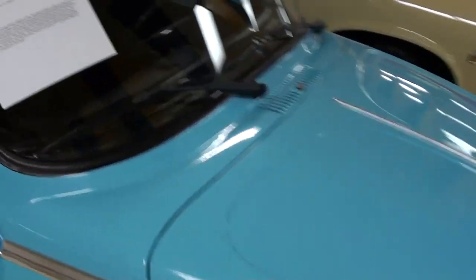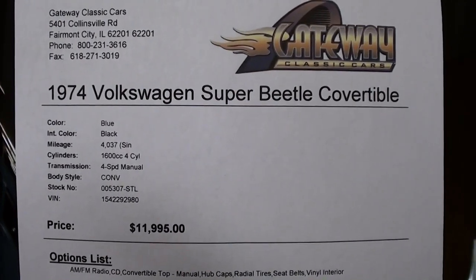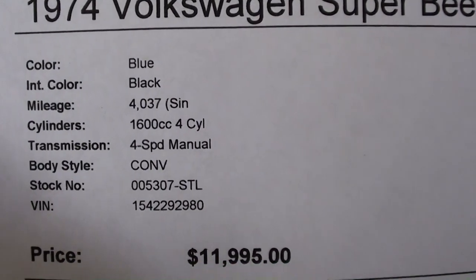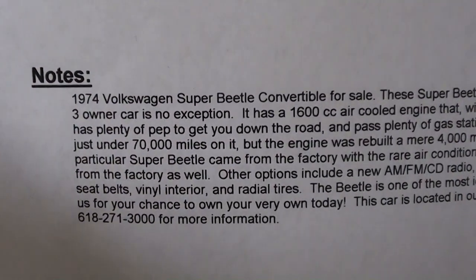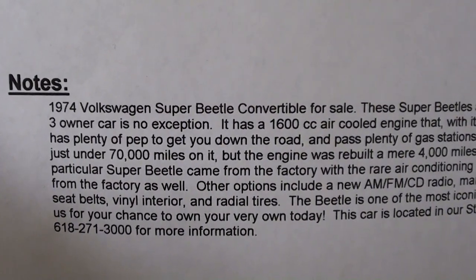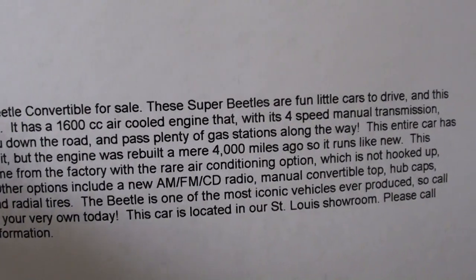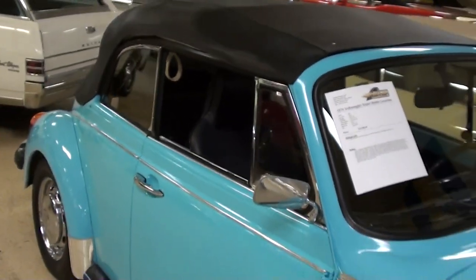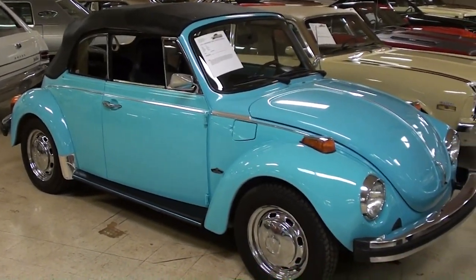Let's go ahead and check out the specs on it. Once again, it's a 1974 Super Beetle Convertible, just a little over 4,000 miles since they rebuilt the engine. And it looks like just under 70,000 original miles on the rest of the car. You guys can pause and read all the information here. Definitely a nicely restored example, and like I said, that blue really grabbed your attention. Very cool.